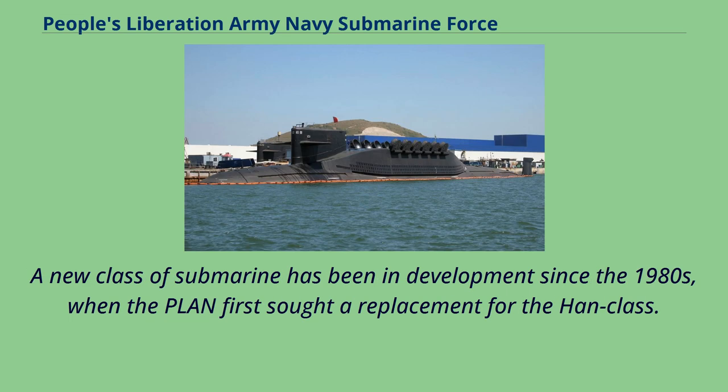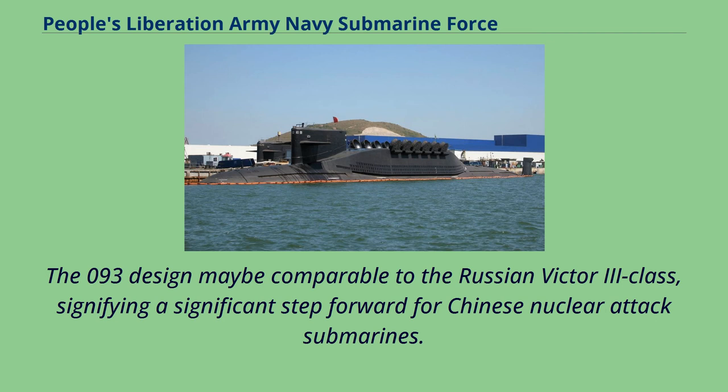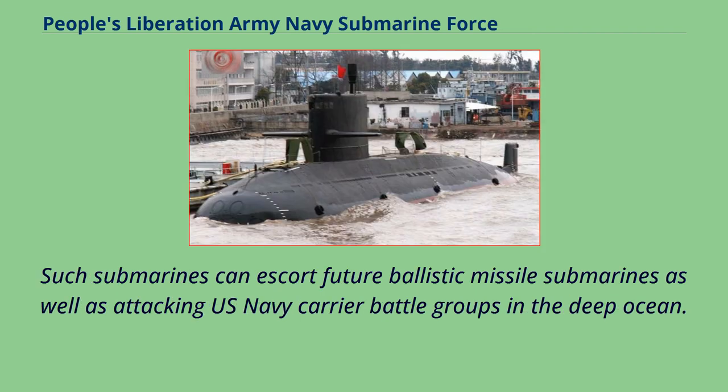A new class of submarine has been in development since the 1980s when the PLAN first sought a replacement for the Han class. Little information has emerged about the Type 093 submarine, but it is believed to have some Russian influence and may be comparable to the Russian Victor III class, signifying a significant step forward for Chinese nuclear attack submarines. The Type 093 has been the focus of much attention from U.S. and Asian military analysts, and its improved capabilities will undoubtedly increase PLAN power in the region and its ability to carry war to the western Pacific. Such submarines can escort future ballistic missile submarines as well as attack U.S. Navy carrier battle groups in the deep ocean.